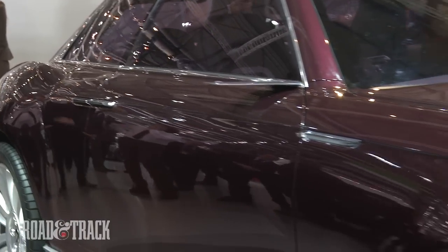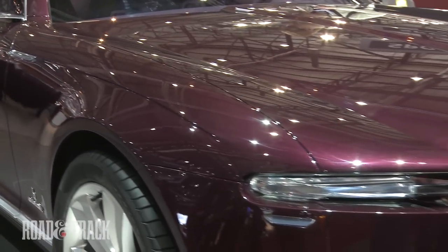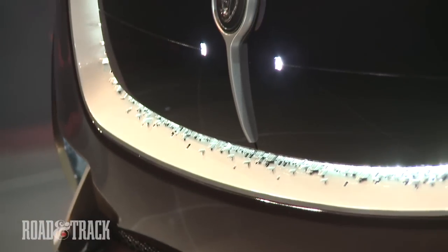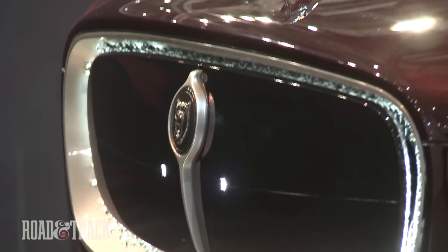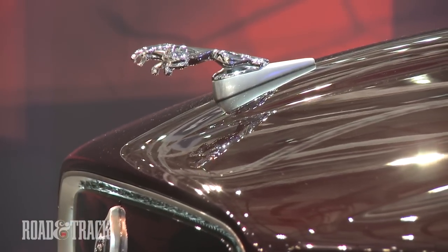Despite the shapely body contours, there's little else in the way of ornamentation save for the chrome window surrounds, front fender vent, and Jaguar Leaper on the hood. Bretonni characterizes this as a minimalist luxury sedan — a nice blend of tradition and modernity.